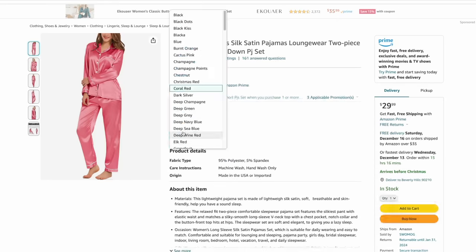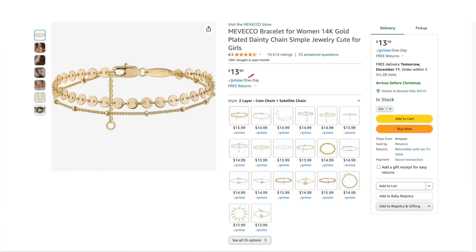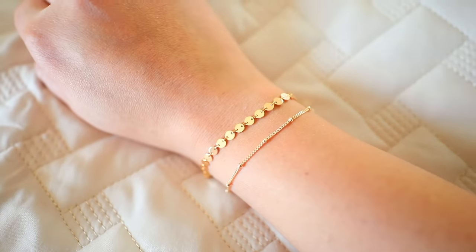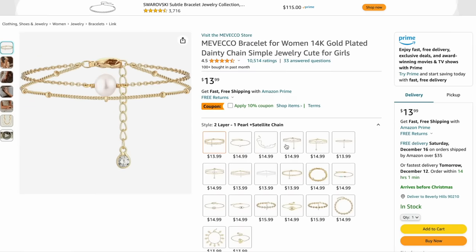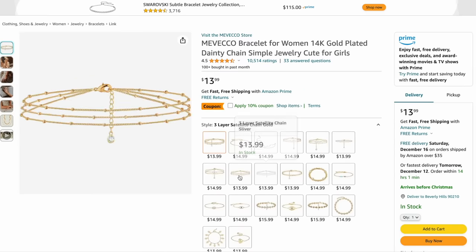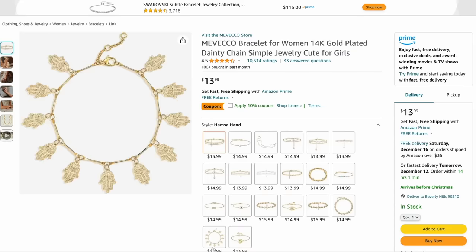Amazon has a bunch of inexpensive jewelry — remember, if it's inexpensive, more than likely it is not real. I got this 14-karat plated gold bracelet. Plated gold is not the same as 24-karat real gold. This was $13.99 plus a 10% off coupon making it $12.60. They have some really pretty designs to choose from and they're very dainty. The one I have is called a coin chain.